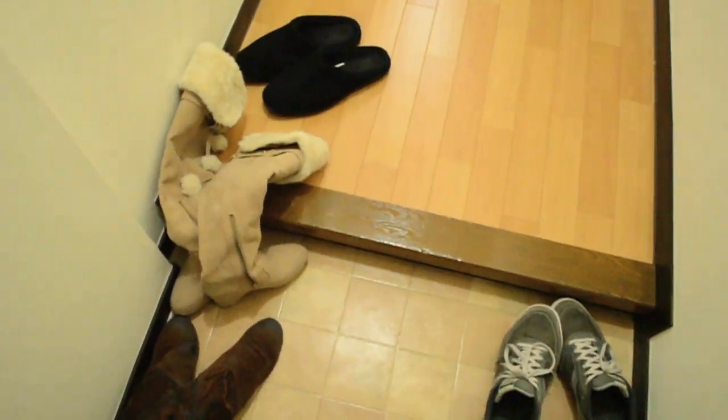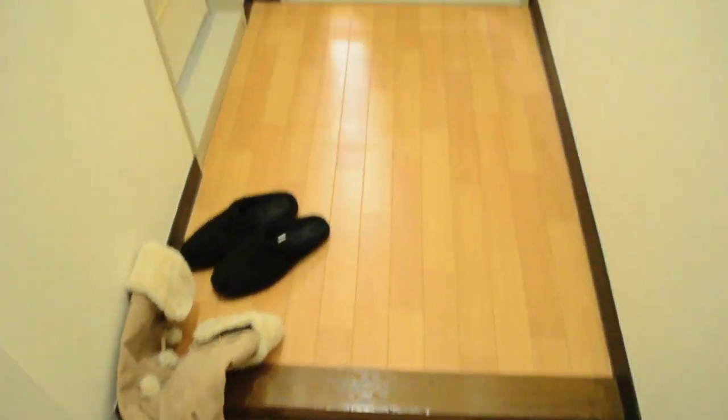When you first walk into the apartment, we've got this area where you just leave your shoes. So we don't wear shoes inside the apartment.